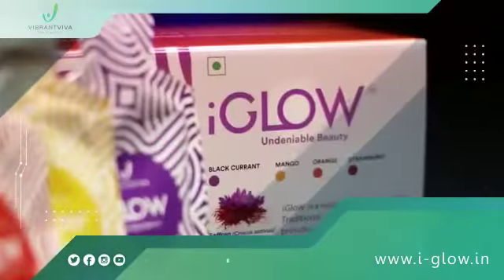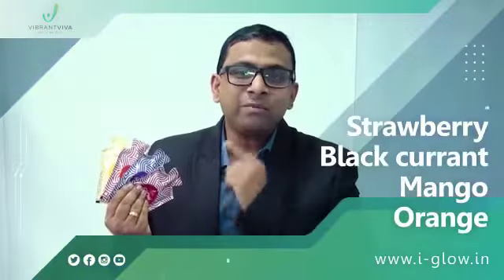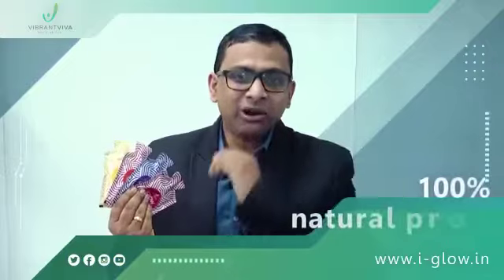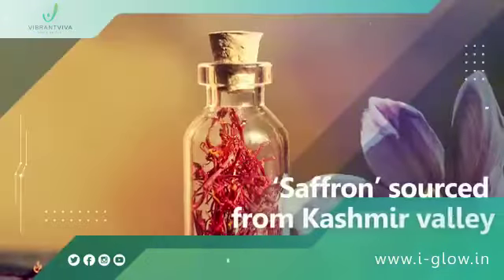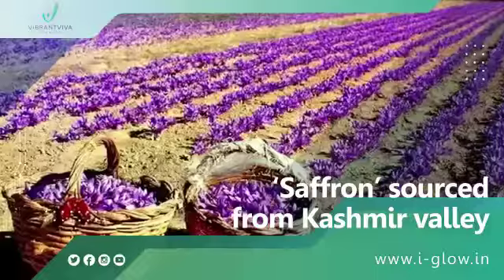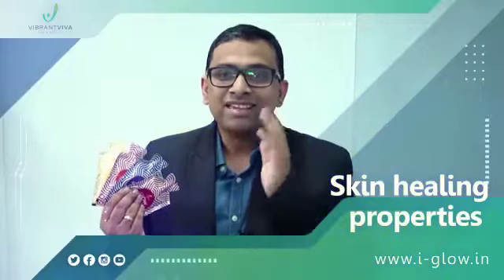iGlow is presented to you in four mouth-watering flavors of strawberry, blackcurrant, mango and orange. iGlow is a 100% natural product composed of best quality saffron sourced from Kashmir valley, known for its skin moisturizing and skin healing properties since the times of Ayurveda.